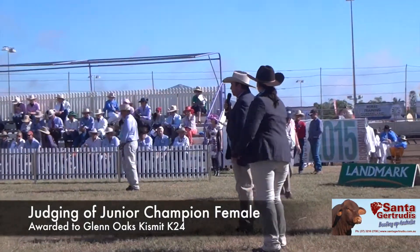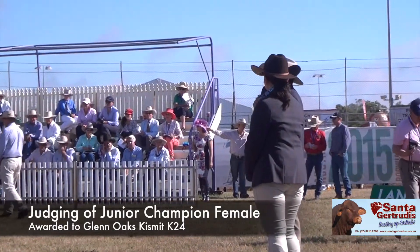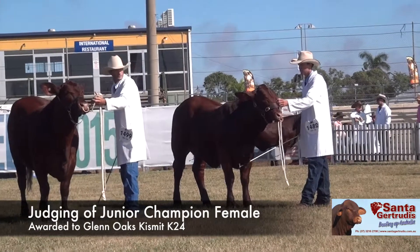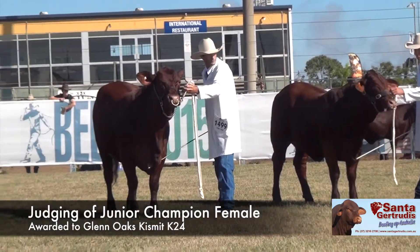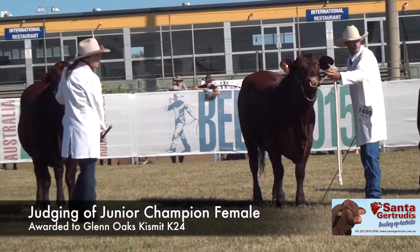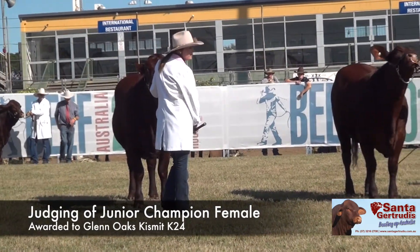Thank you Colby. Both Prue and I are extremely happy with the three heifers we have out here for our Junior Championship. I think they're world-class heifers — they're very magnificent, they're feminine, they're long, they're functional — and they're going to stick around the breed for a very long time.